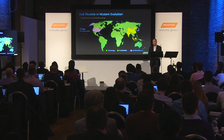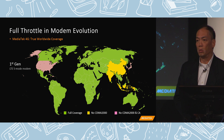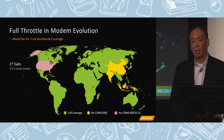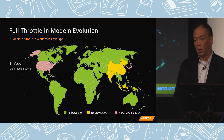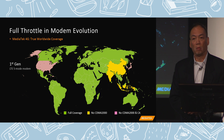Our first generation LTE modem, MT6290, was first mass-produced in the middle of last year. It was also used in the SOC product called Helio X10 and some follow-on SOC products.